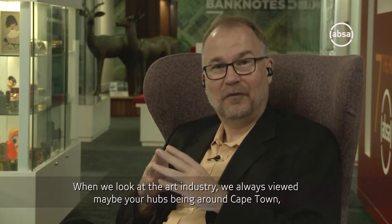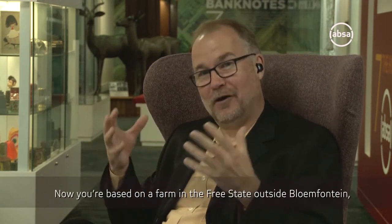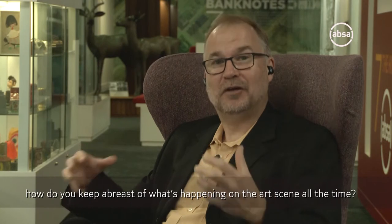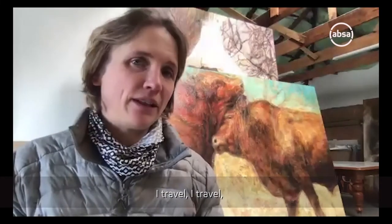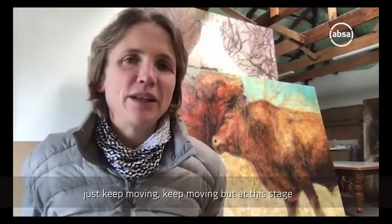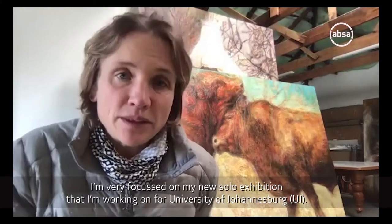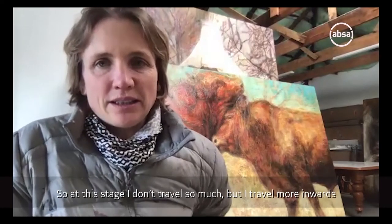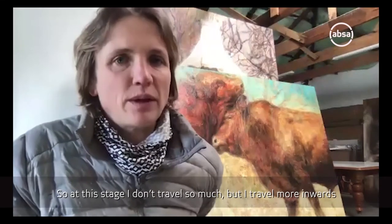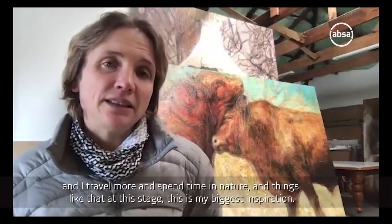When we look at the art industry, we've always viewed the hubs as being around Cape Town and Joburg. Now you're based on a farm in the Free State outside Bloemfontein. How do you keep abreast with what's happening on the art scene? I travel, I keep moving. But at this stage I'm very focused on my new solo exhibition that I'm working on. So at this stage I don't travel so much, but I travel more inwards and spend time in nature. And at this stage, this is my biggest inspiration.